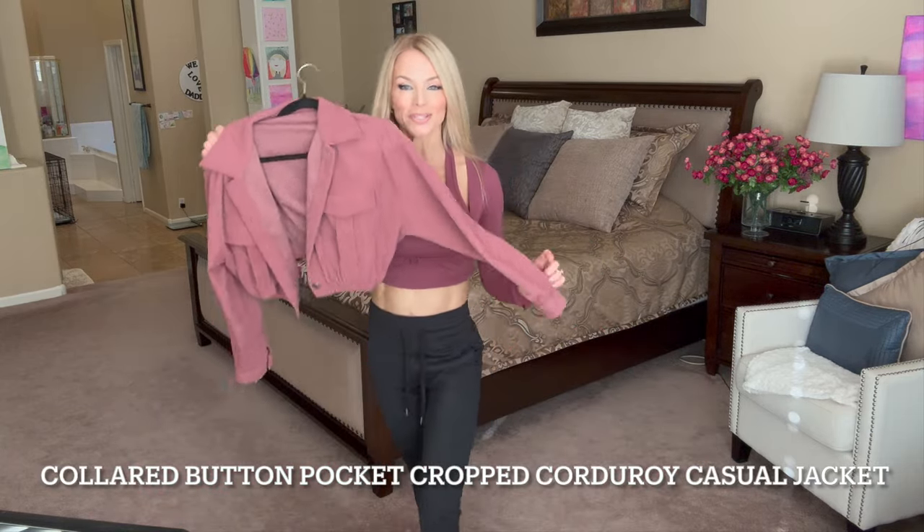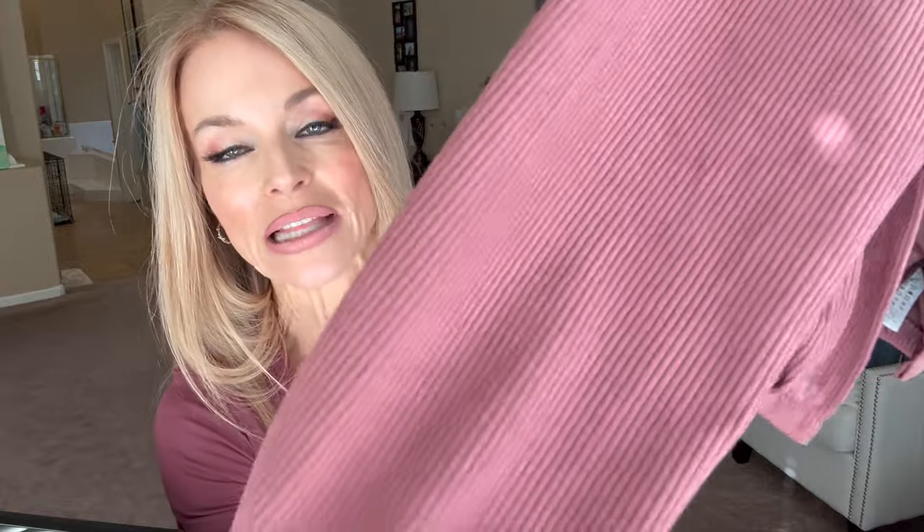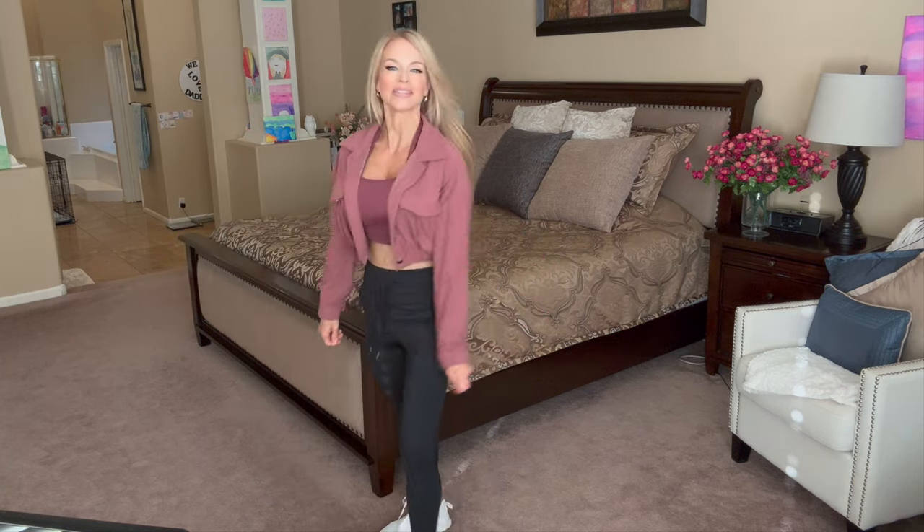I wanted to share another color — this is kind of a plum color, very pretty for fall and winter. It's such a beautiful on-trend color, and I paired it again with the same black joggers just for the sake of styling. But I really wanted to show you this cute cropped jacket up close — it's so versatile.